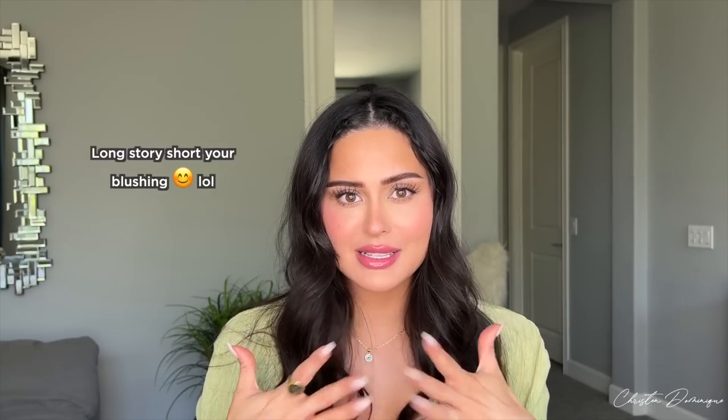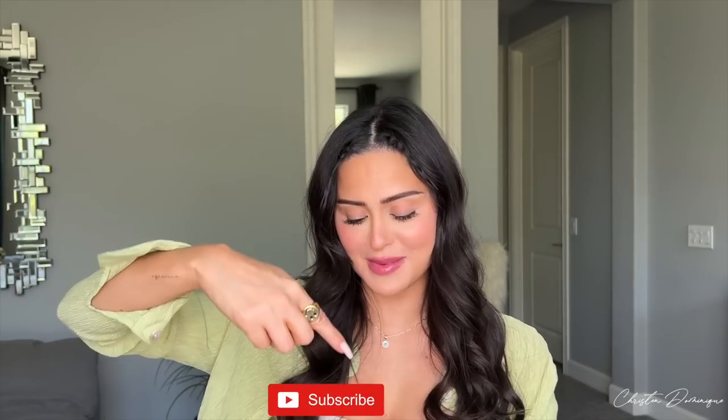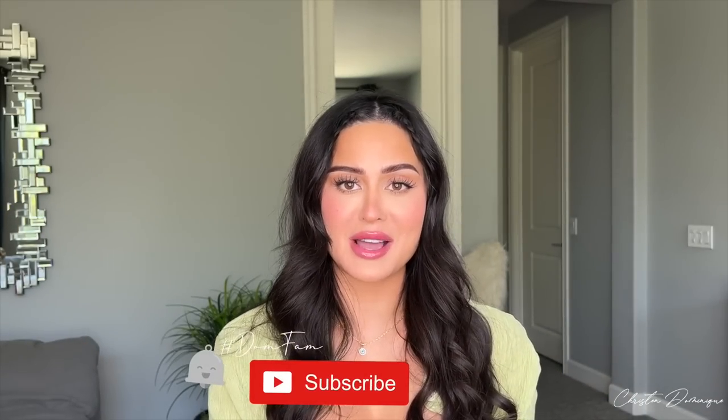Hey guys, welcome back to my channel! Today we are doing a flushed summer makeup look that you are going to love. I have a flush look on my lips and my cheeks — it's one product and it will literally change your summer makeup routine. It's kind of like that look when you just saw someone really cute and got a little embarrassed. I absolutely love it, I think it's super cute and I'm going to be doing this all summer. Don't forget to subscribe and hit that notification bell to be part of the Dom Fam!